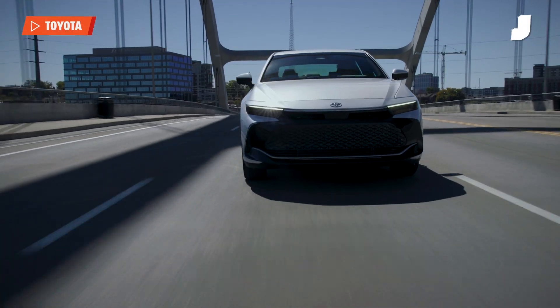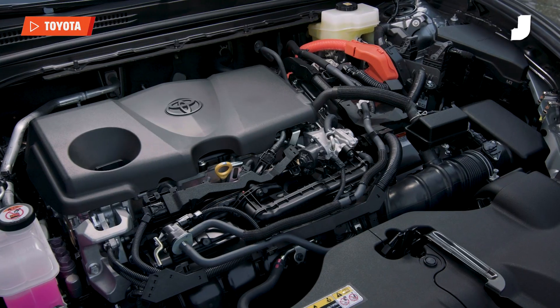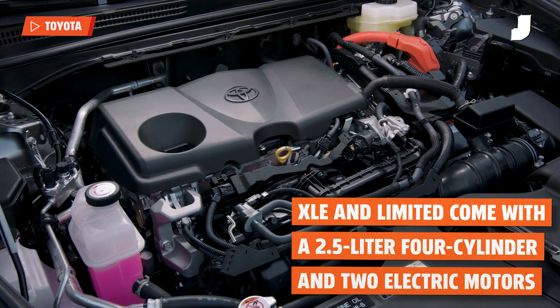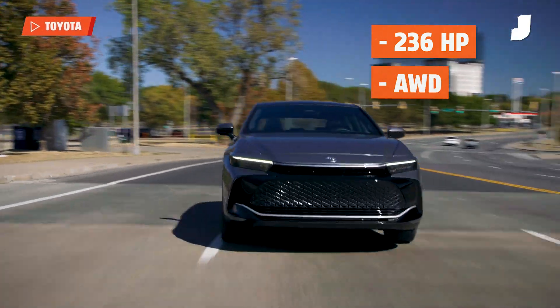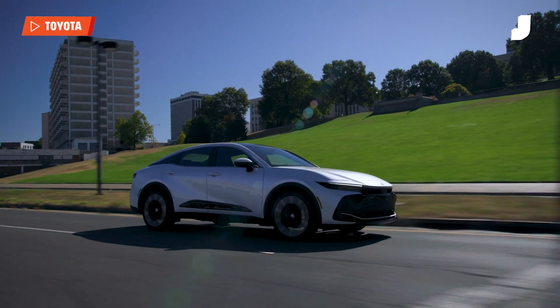The Crown is fast, but mostly in a specific trim. The two lower trim models — XLE and Limited — come with the latest Toyota hybrid system, which combines a 2.5-liter four-cylinder engine and two electric motors. This setup makes a total of 236 horsepower and comes with all-wheel drive. It's a fine configuration, but it's meant to be efficient, not fun.